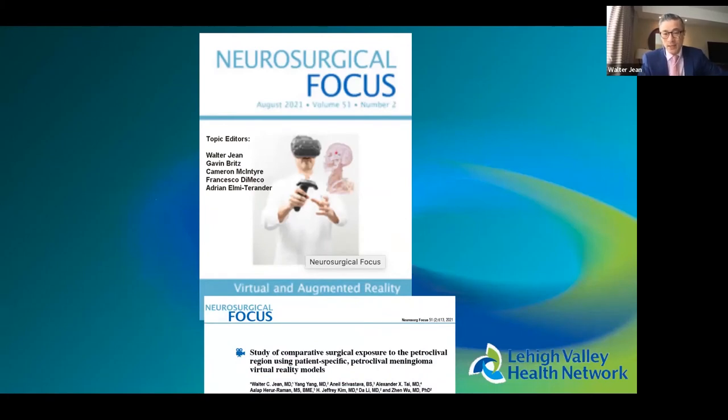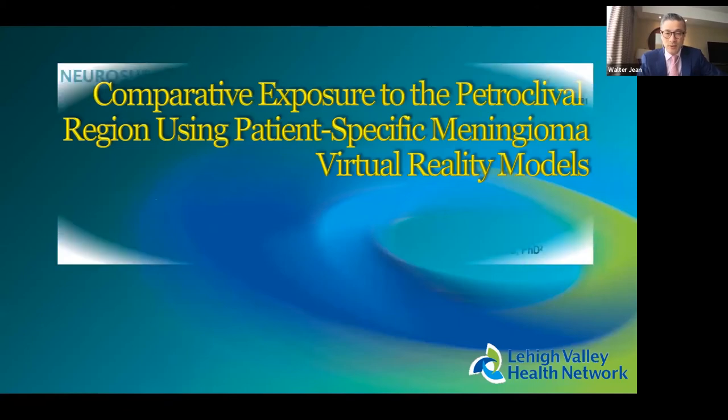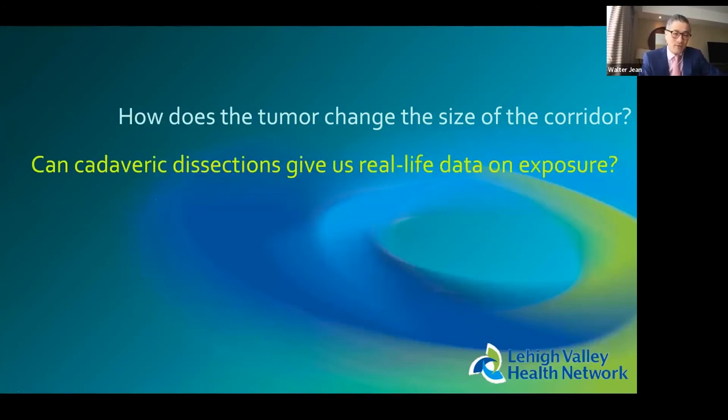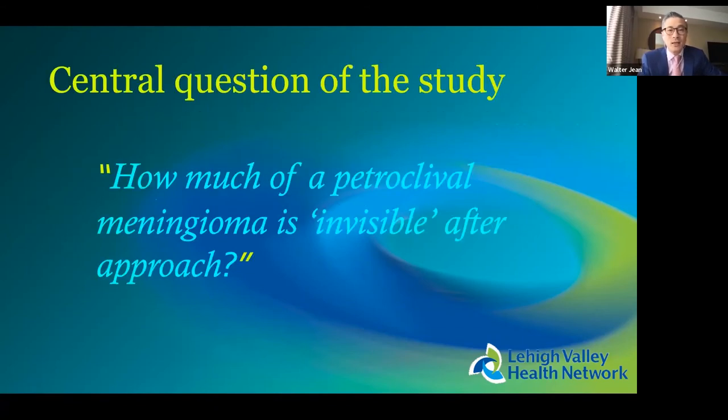I want to highlight our study published in August in Neurosurgical Focus: a comparative study of approaches to petroclival meningiomas using VR models. Many studies have examined exposures to the petroclival region, but the question is how much does the tumor itself change that exposure. These studies can't really be done in patients, and cadavers used for anatomical studies don't have tumors — so they don't address how the tumor itself alters surgical exposure.